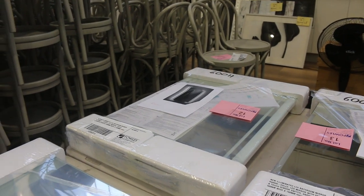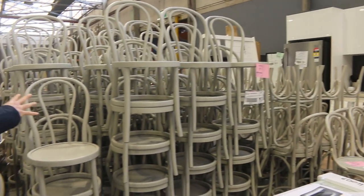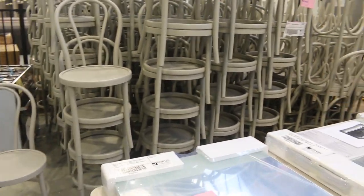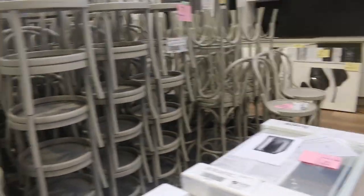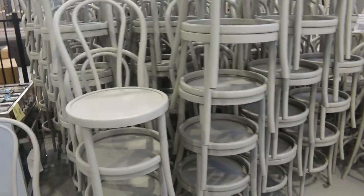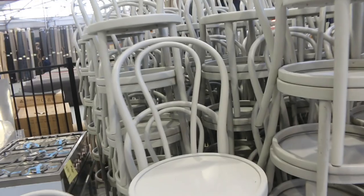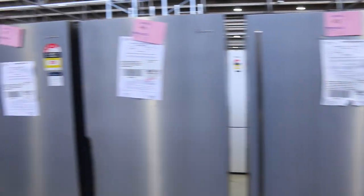I reckon about $80 to $85 will be the bidding mark on the LED bathroom mirrors. While we're up the back here, have a look at these beautiful cafe dining chairs — 87 of them, folks, unreserved. I'll start them at $1 and the highest bidder gets to play. They're a nice sturdy chair in a greeny-grey, or probably grey would be the most accurate description.